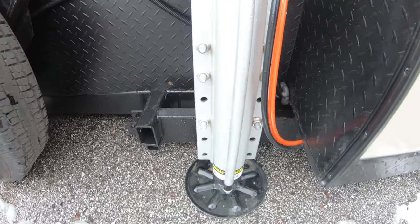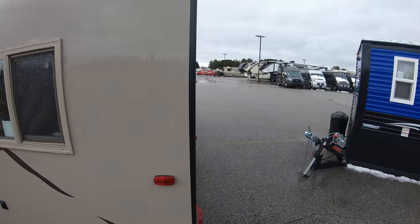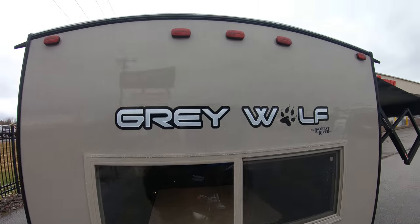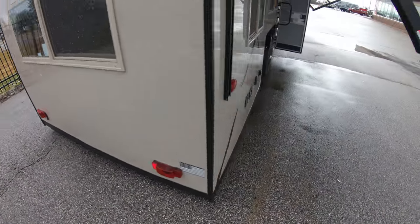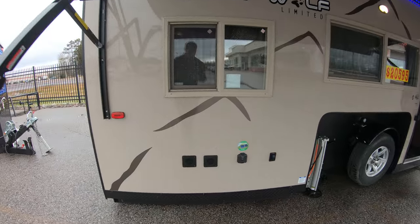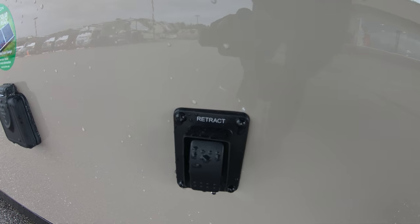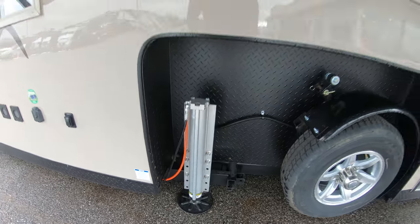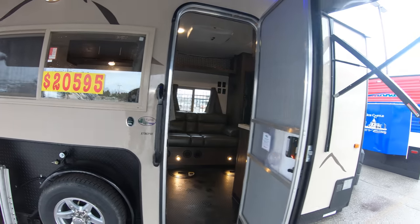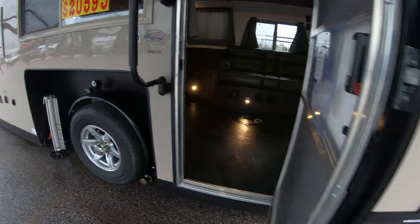Here's your hydraulic jack — push button for that one there. Nice big window along the back. Big electric awning with LED light. It is prepped for a Furion solar panel. There's your third push button for the third hydraulic jack here. Sale price on this unit is $20,595. There's your water heater. We'll head inside.